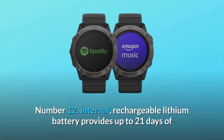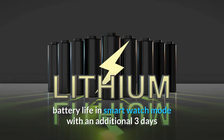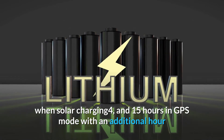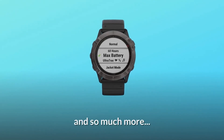Number 12: The internal rechargeable lithium battery provides up to 21 days of battery life in smartwatch mode, with an additional 3 days when solar charging, and 15 hours in GPS mode with an additional hour when solar charging — when used in 50,000 lux conditions. And so much more.